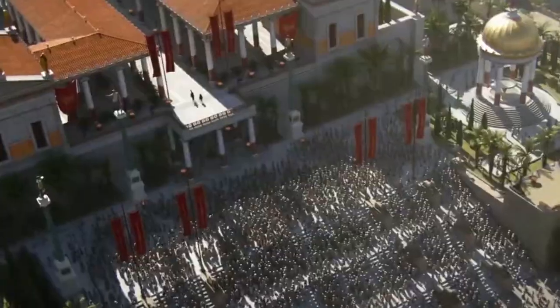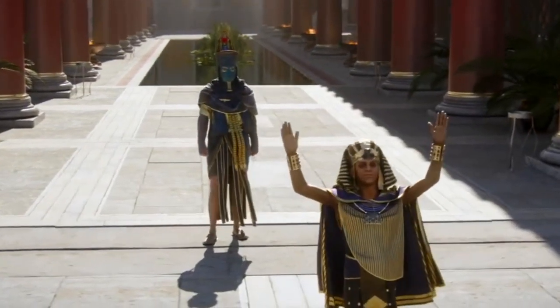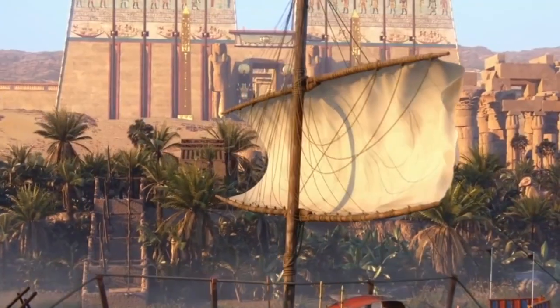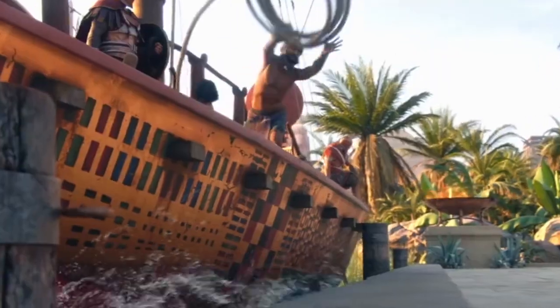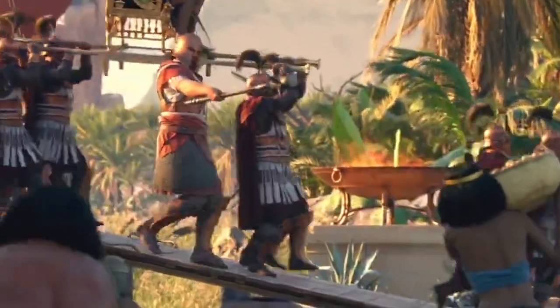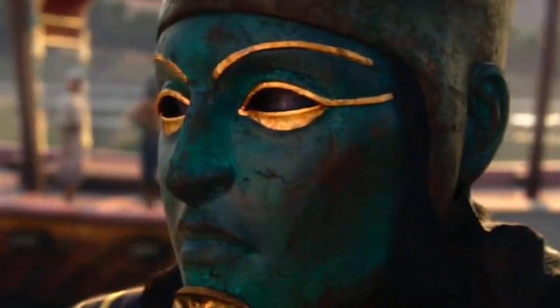The purpose of the Great Sphinx remains a subject of debate among researchers and archaeologists. It is commonly associated with the idea of guardianship, symbolizing protection and power. Some theories suggest that the Sphinx served as a guardian of the Giza necropolis or had astronomical significance, aligning with celestial events.